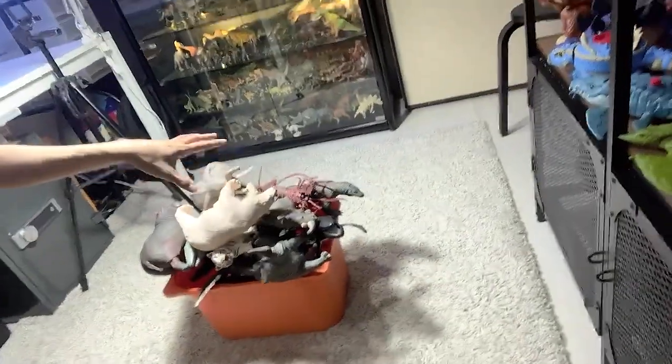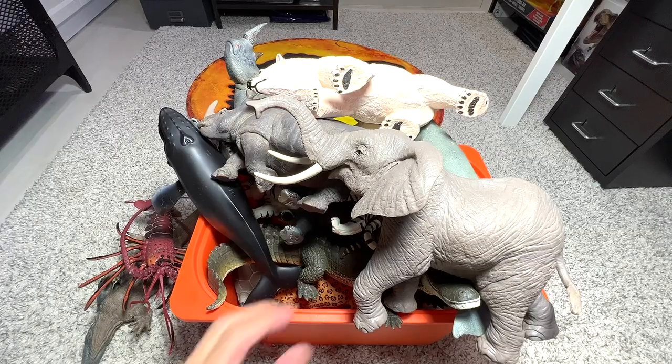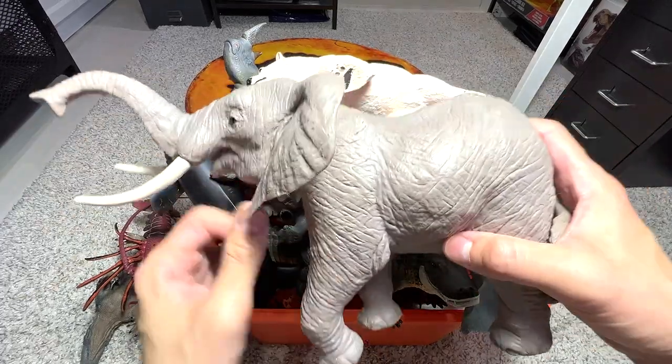Hey guys, I'm Dan and welcome back to my studio. Today I'm going to show you guys my collection of jumbo animal figurines. Take a look at them — they are all right here on the floor. They are fantastic, huge animal figurines. This is actually my studio, known as the Basement Dino Dungeon. Let's get started and have a look at my collection of jumbo animal figurines.